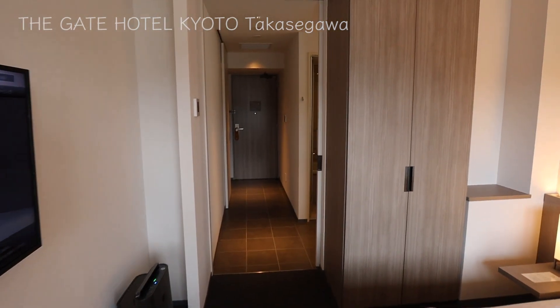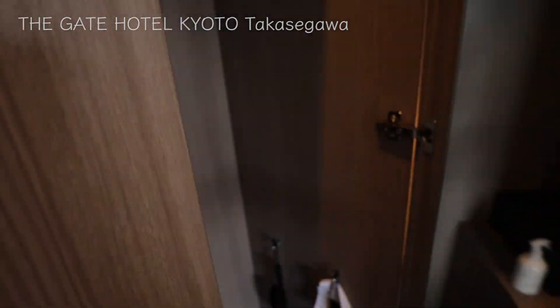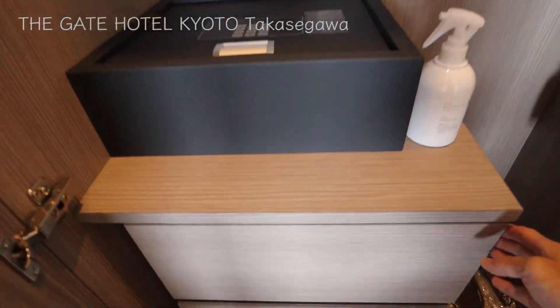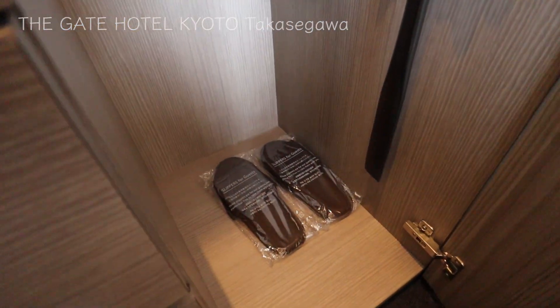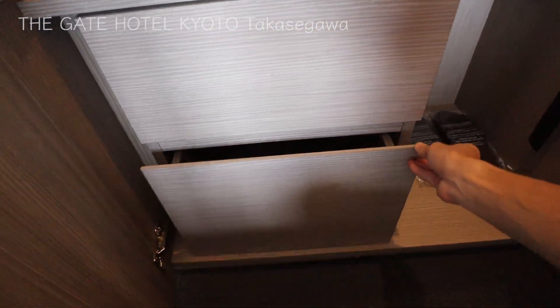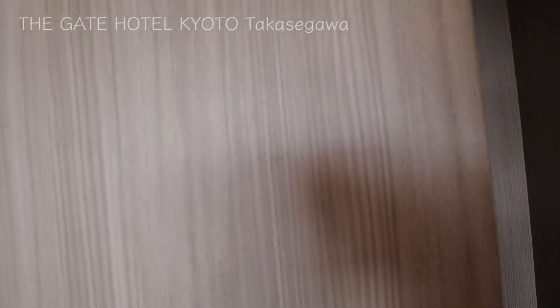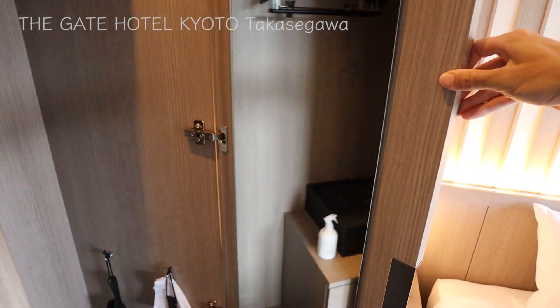Here's a closet. A big closet with a safety box, laundry bags, slippers, and dressing up items, and an empty drawer for you to put things in. It's simple, concise, and not wasting space. Here's a mirror which you can use to dress up.